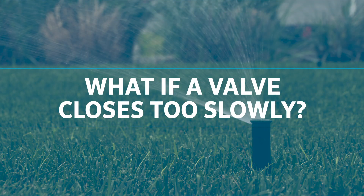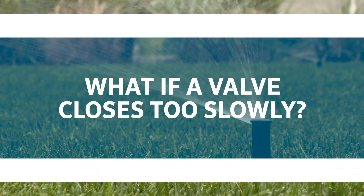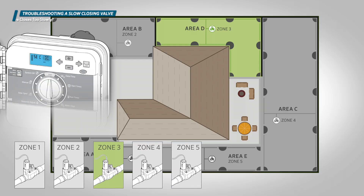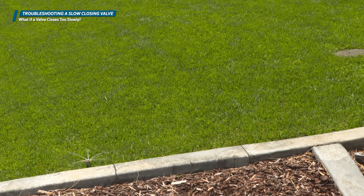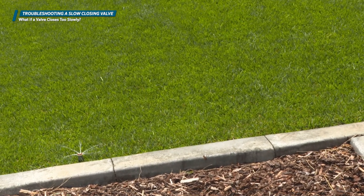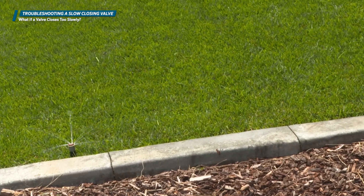What if a valve closes too slowly? If a valve closes too slowly and remains partially open when a second valve is activated, they could both demand more water than the system can provide. This might prevent sprinklers from popping up completely for an extended time, and it can also result in poor coverage initially. This is especially troublesome in systems that use a pump.